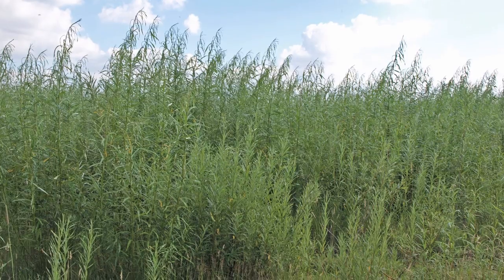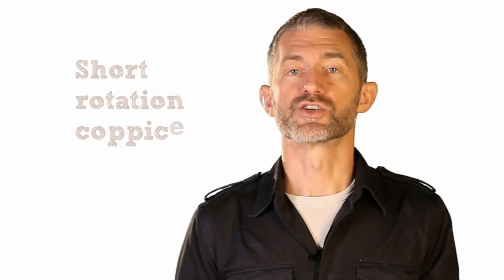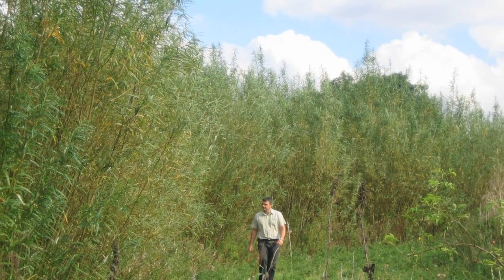Some wood chip is produced through the growing and harvesting of fast-growing trees like willow or poplar. This is known as short rotation coppice because the trees are harvested and then regrown on a cycle, usually of three years.